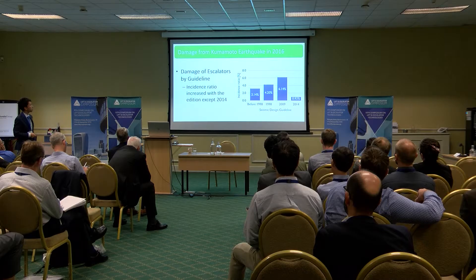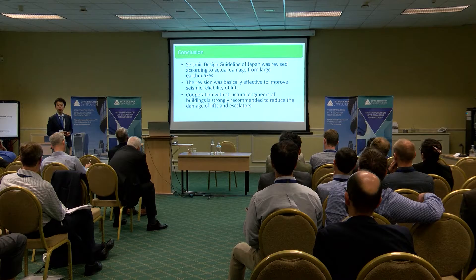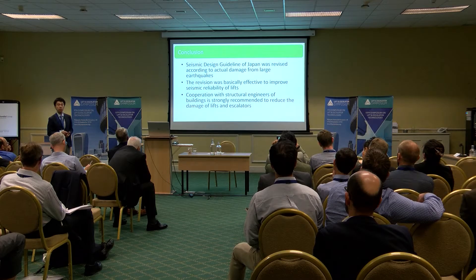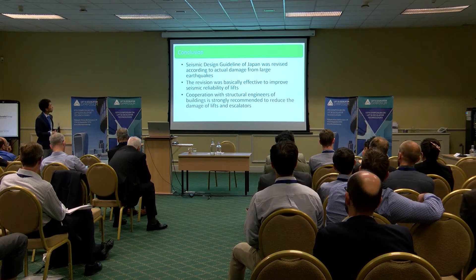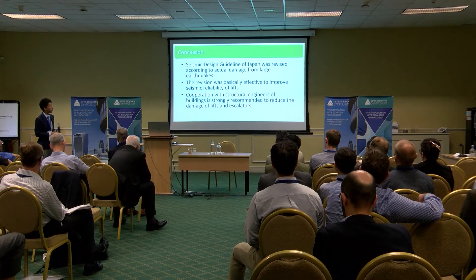In conclusion, I talked about the changes of Japanese seismic guidelines and actual damage from earthquakes in Japan. The seismic design guideline was revised according to actual damage from large earthquakes, and the revision was basically effective in improving the seismic reliability of lifts. Cooperation with structural engineers of buildings is strongly recommended to reduce damage of lifts and escalators. Thank you very much for your attention.